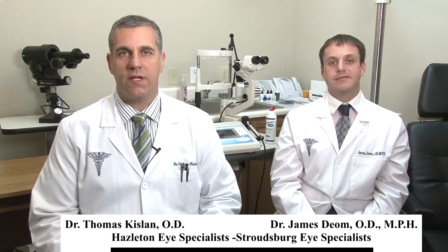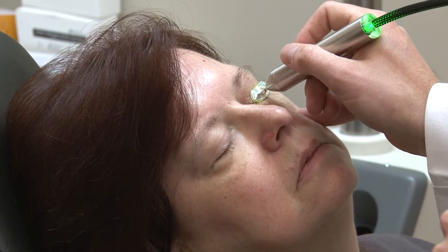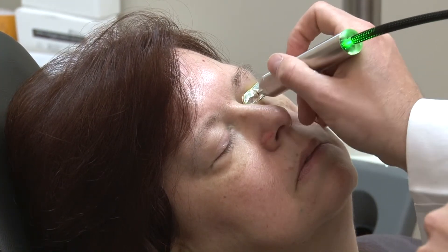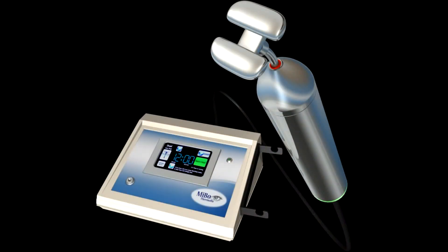In addition to one-time three session treatments and the VIP program, we also offer patients a complimentary eight minute treatment to really see if this is something that the patient may want to invest in. We let them know that this is not meant to be full efficacy of the three-session treatment and is instead meant to give them a sneak peek at what the treatment would feel like. We have found that this has significantly increased our capture rate in offering the Meibo to patients who truly need it.